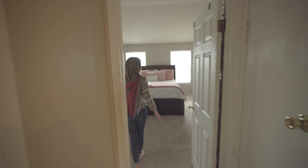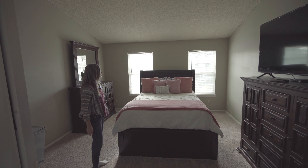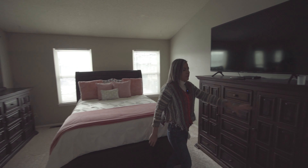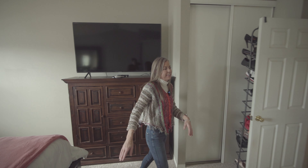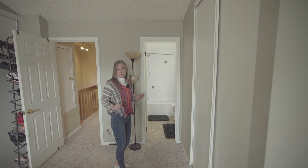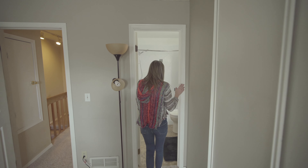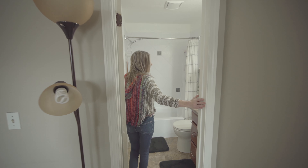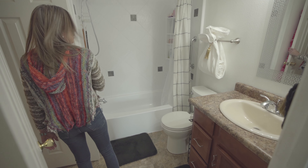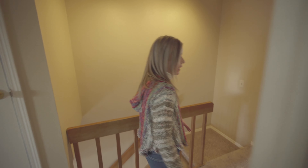We walk right into the bedroom here. Vaulted ceilings in here. A couple of windows looking out towards the front of the home — plenty of light. If we look over this way, you're going to have one closet on this side right here and one closet right over here. Want to mention the carpet up here — brand spanking new, so that's always nice. We have an entrance right here into the full bathroom: vanity here, and obviously toilet and tub. There's another door leading back out into the hallway here.